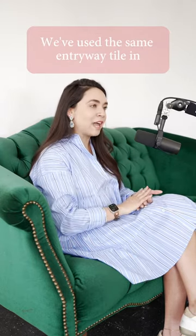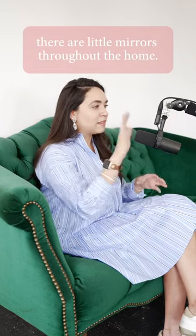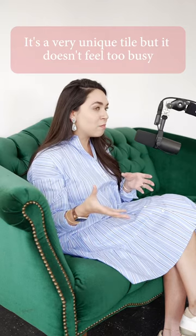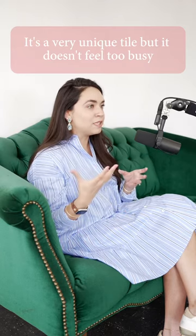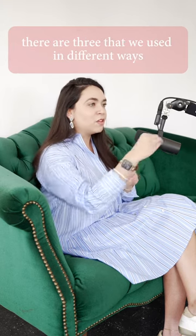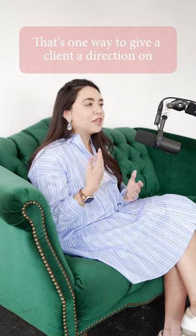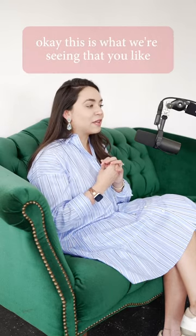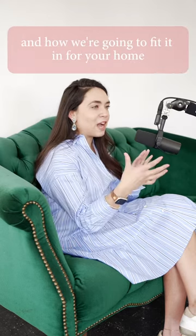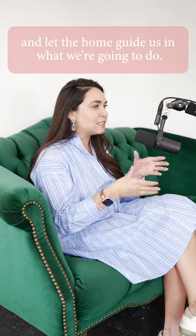We've used the same entryway tile in a butler's pantry, so that way there are little mirrors throughout the home. It's a very unique tile, but it doesn't feel too busy because we didn't put five tiles in this house — there are three that we used in different ways on different surfaces. That's one way to give a client a direction on what we're seeing that you like, but this is our recommendation and how we're going to fit it in for your home and let the home guide us in what we're going to do.